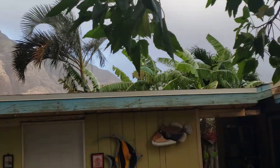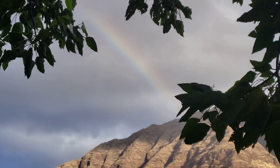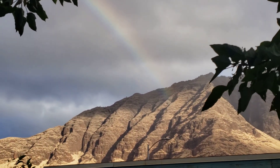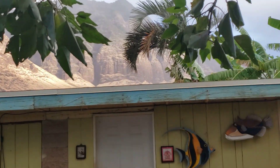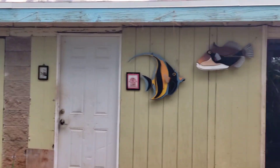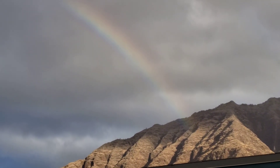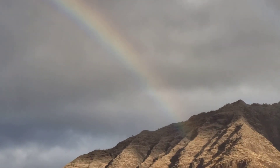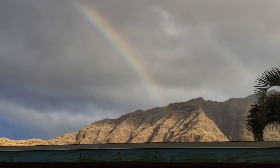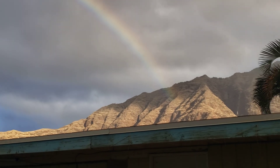Rainbow! We got a rainbow! The sun's coming up over there still off the east end. That's amazing. That tells us we're still okay. We still got time to repent, still got time to do the things you need to do. And that's why it's there.